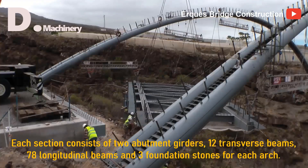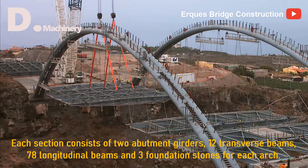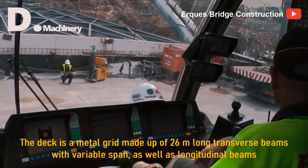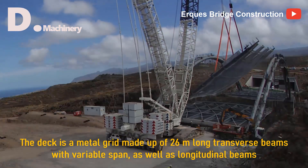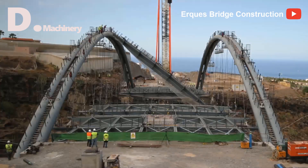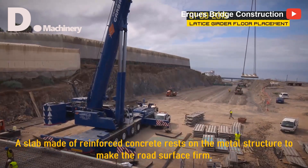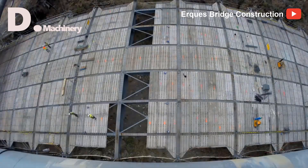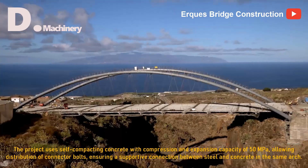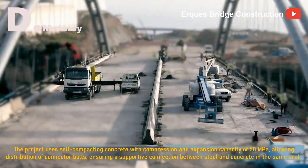Each section consists of two abutment girders, 12 transverse beams, 78 longitudinal beams, and three foundation stones for each arch. The deck is a metal grid made up of 26-meter long transverse beams with variable span, as well as longitudinal beams. A slab made of reinforced concrete rests on the metal structure to make the road surface firm. The project uses self-compacting concrete with compression and expansion capacity of 50 MPa, allowing distribution of connector bolts, ensuring a supportive connection between steel and concrete in the same arch.